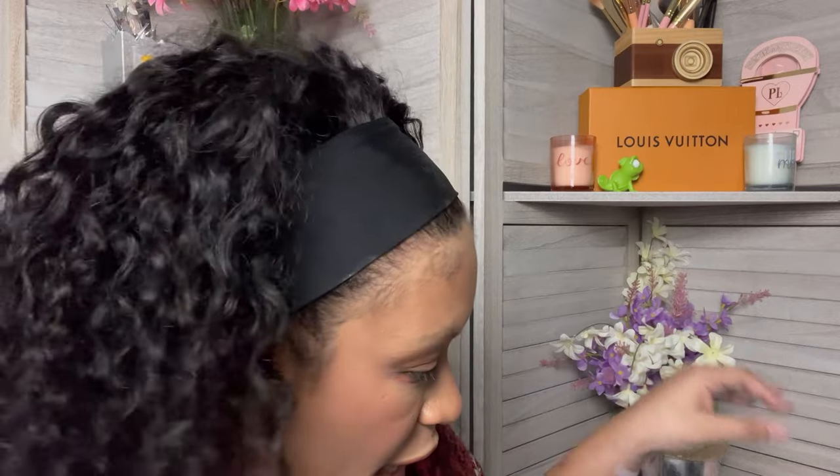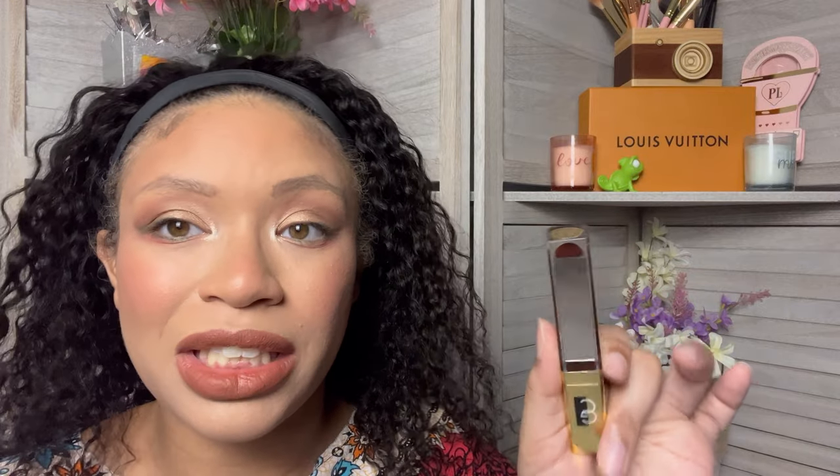I wonder if that's $12 each or $12 for all of them. If it's $12 each, I'm going to need you to figure out your packaging — the price ain't making sense with the packaging. The Gerard Cosmetics Color Your Smile Gloss is $24, which is again very pricey. But at least the packaging is on point — it looks like it's worth $20.